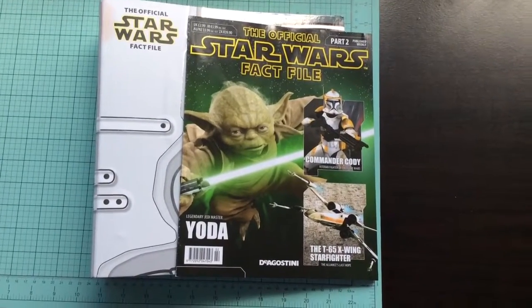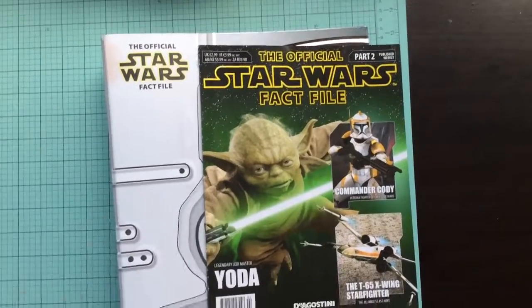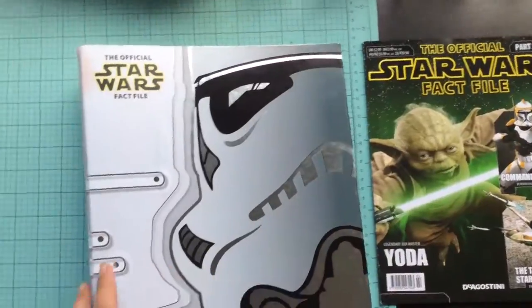Hey guys, Greg again. Issue 2, or part 2, of the Official Star Wars Fact File. This is a reprint of the other one that was a few years ago.